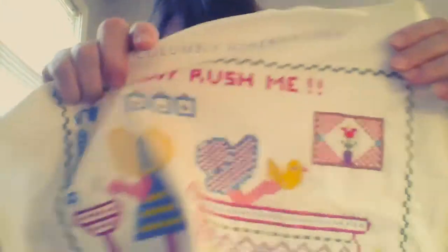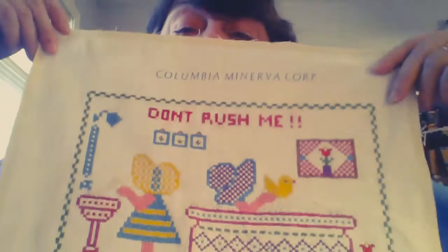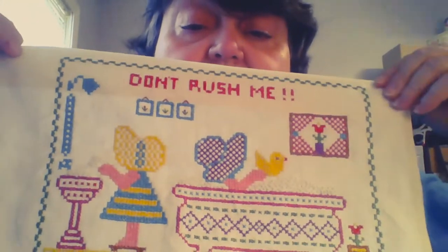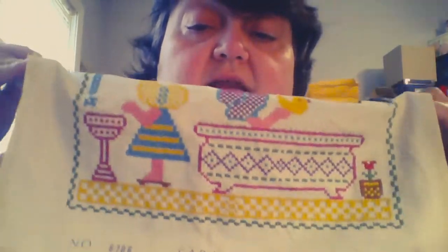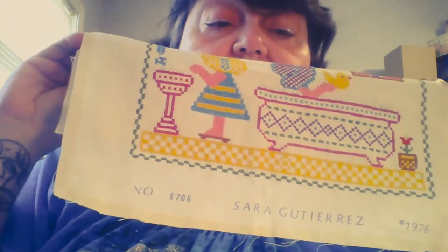This is really cute — somebody made this. It's a sampler and it says 'Don't Rush Me.' She's at the sink, bending down, and it has a date on it of 1976 right there in the corner. So definitely vintage, definitely cool — not sure where it'll go, more than likely a booth item.